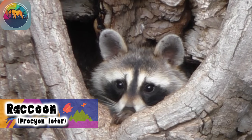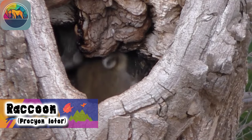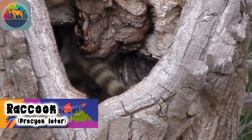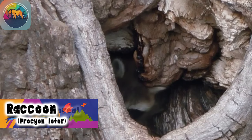Raccoons are found in various parts of the world, from southern Canada to much of the United States and northern South America. They have even been introduced into some regions of Asia and Europe, expanding their global presence. But where do they find their home?